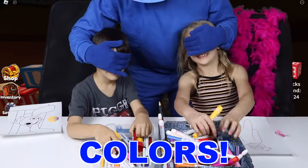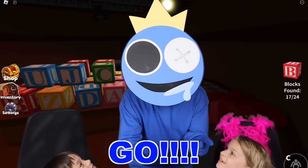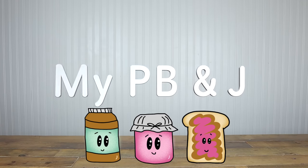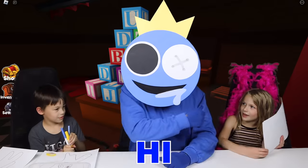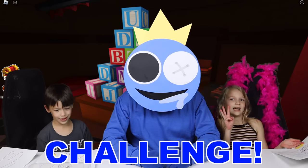Ready? Everybody close your eyes and pick your colors. On your marks, get set, go! Mark, P, B, A, and J. Hi everybody! What are we doing today? We're doing a three marker challenge!